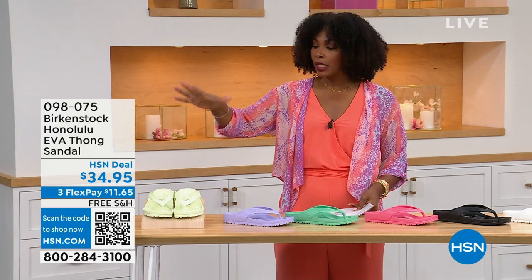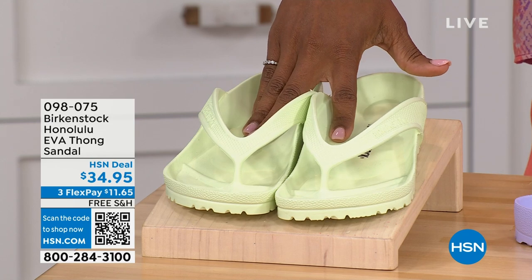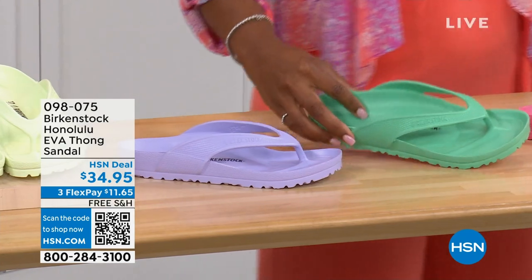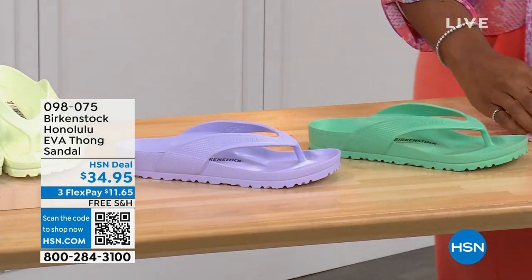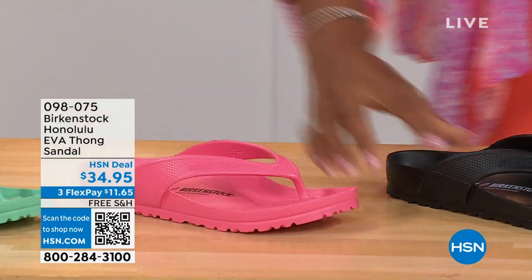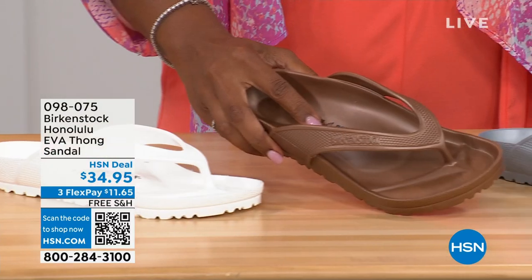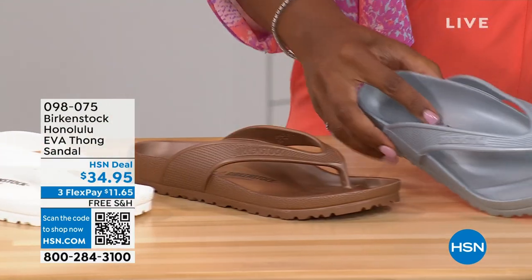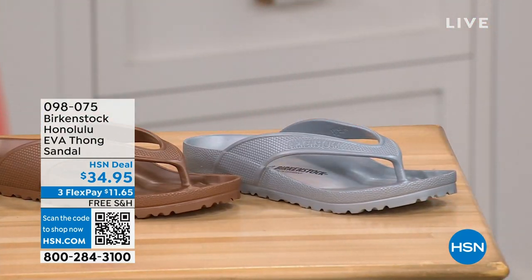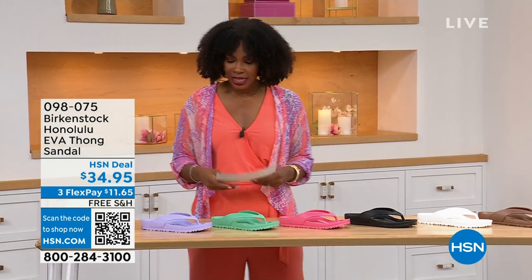There are lots of imitators, but please get the Birkenstock option. Colors available: Lime Green, Purple Fog, Jade, Watermelon, Black, White, Metallic Copper, and Metallic Silver. Sizes five and a half to ten and a half on these. The Honolulu EVA sandal has all the same footbed features: deep heel cup cradling and stabilizing your heel, contoured footbed supporting all arches, a roomy toe box for toes to move freely, and that toe bar creating a natural gripping motion for circulation in your legs — all inside an EVA, at this amazing price point.